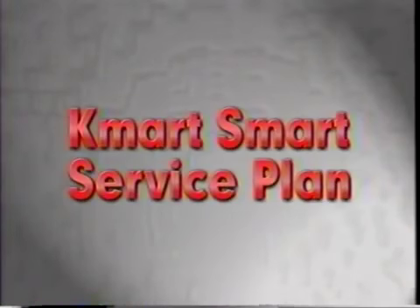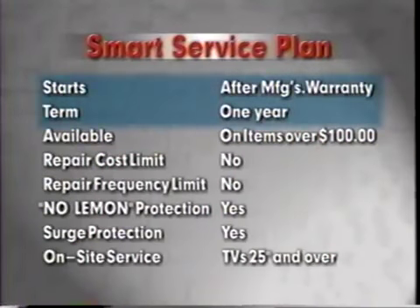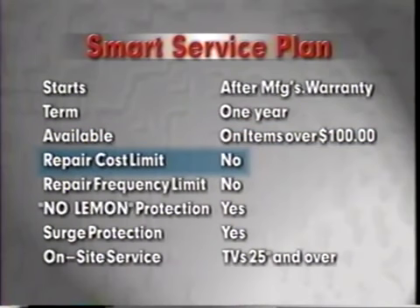The next plan is the Kmart Smart Service Plan. Under this plan, the customer's product will be repaired at one of our nationwide service centers. The Kmart Smart Service Plan goes into effect after the manufacturer's parts and labor warranty expires and remains in effect for one year. It's available on products over $100. There's no limit to repair cost unless the repair cost exceeds the replacement cost. If that's the case, a gift certificate will be issued for the purchase price of the item.